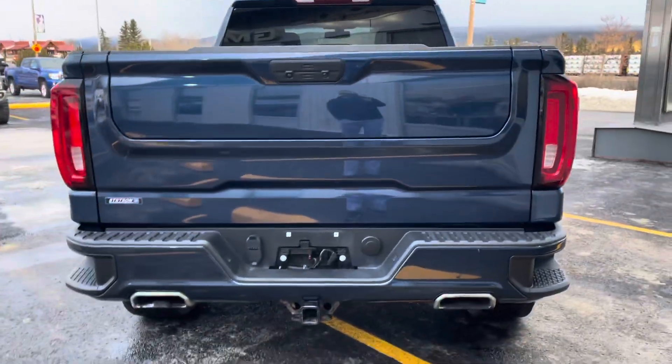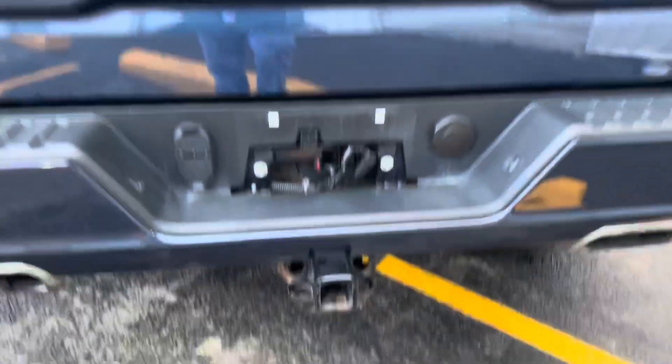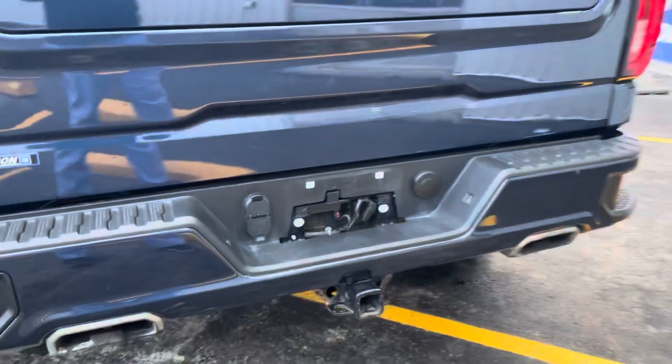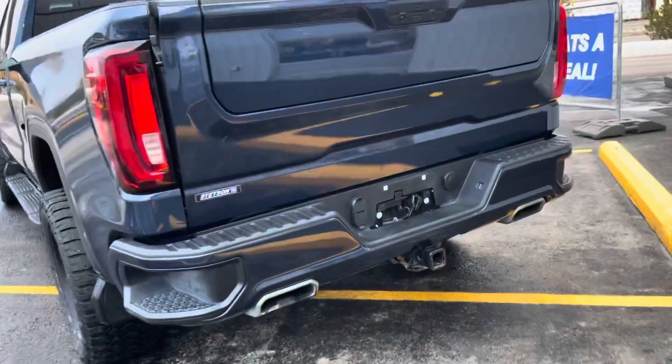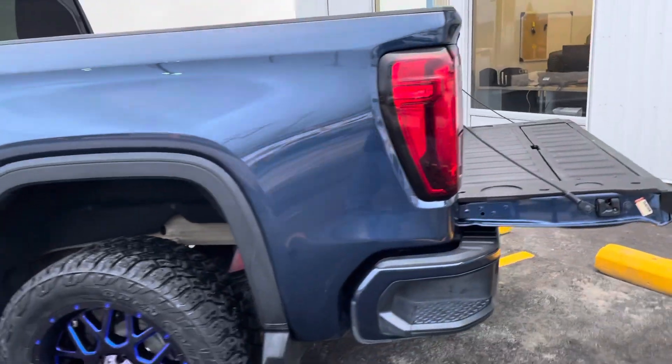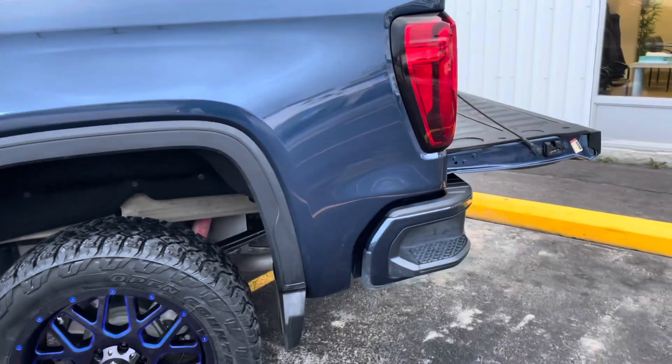Coming around to the rear of the vehicle, you've got your dual exhaust, tow package, 7-pin and a 4-pin wiring, cameras, lockable and powered tailgate. Got a bed liner back there sprayed in, and steps to get back up into the box for easy access.